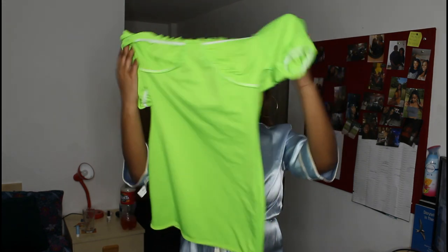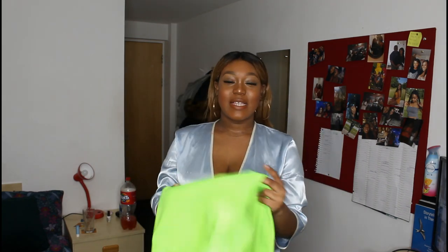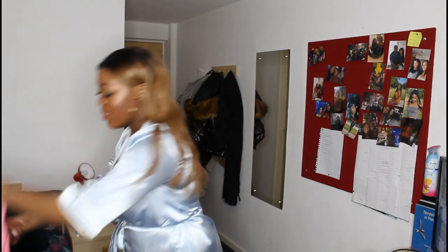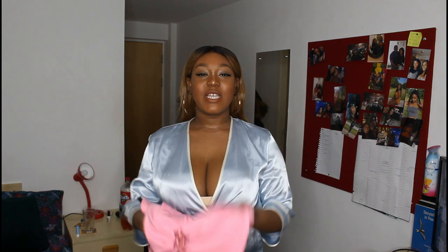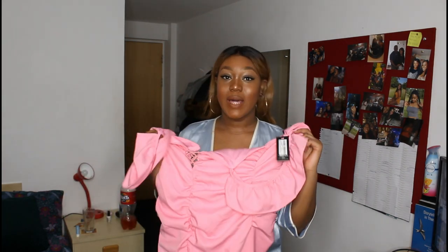Then the second dress is this slime green one — is it still slime season? I didn't even get to do slime season properly, so you must slime. And then this is the third dress. And the fourth dress is this little pink sexy little one, which I actually saw Shauna wearing on Love Island — I think it was within the second week. She was actually wearing this dress and I thought, well, gonna have to cop that.